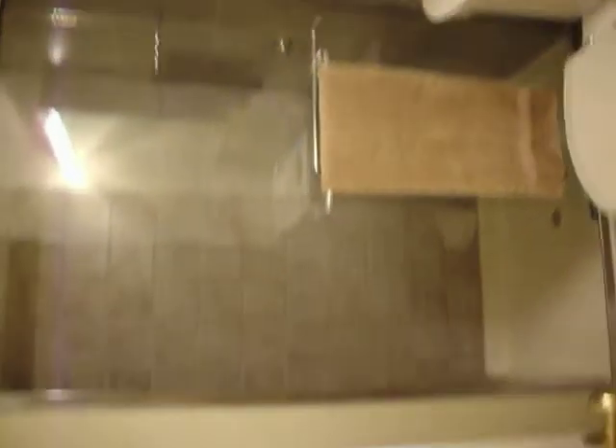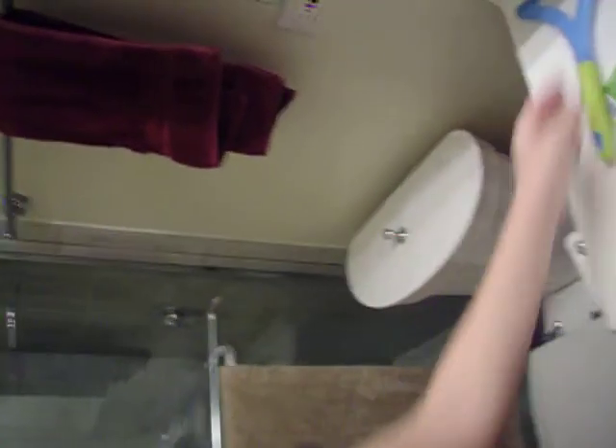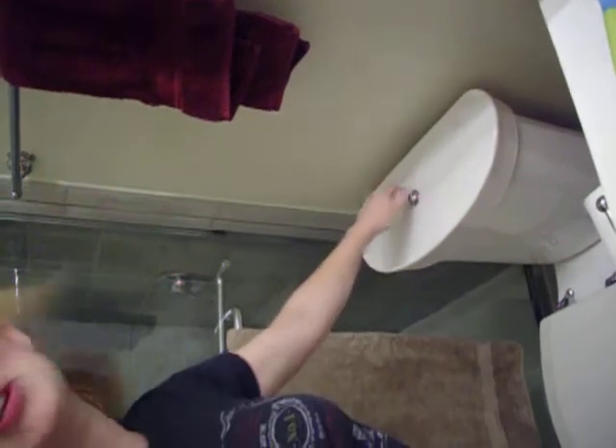Guest bathroom. This is where I pee. And look — oh, you're done with your shower? Squeegeeing the water off — yeah, that ain't gonna happen. Okay, how do you flush this toilet? You pull it up. Thanks.